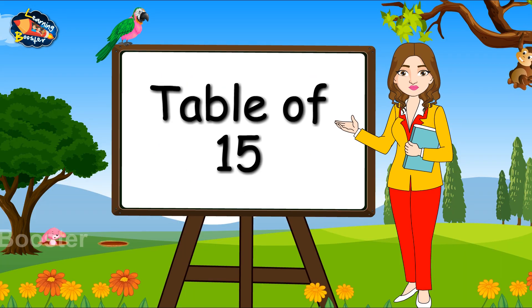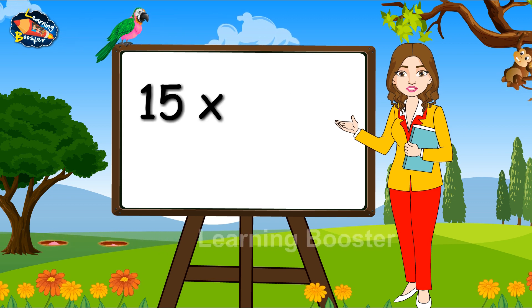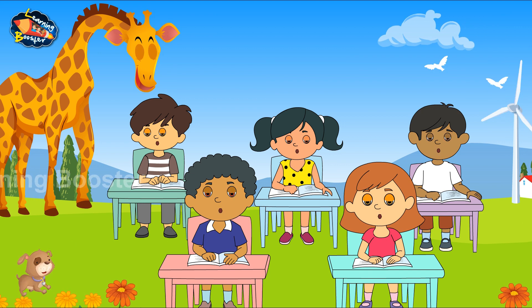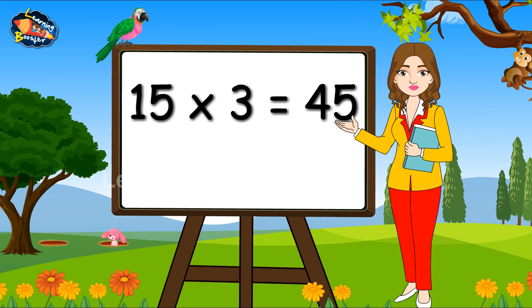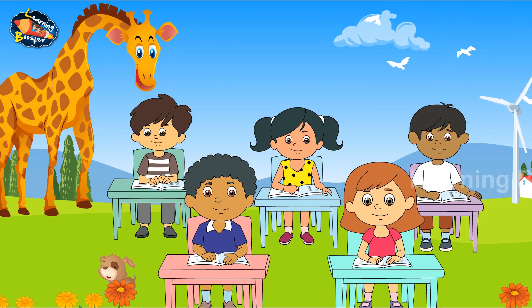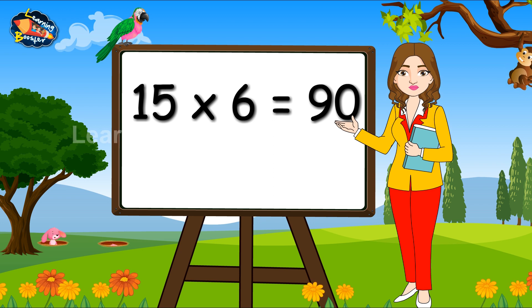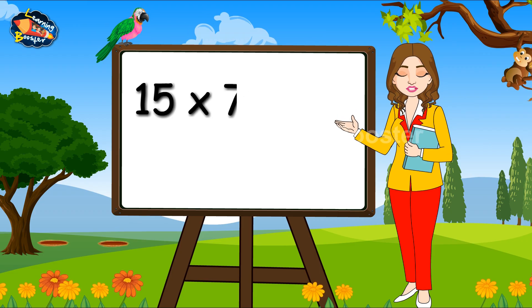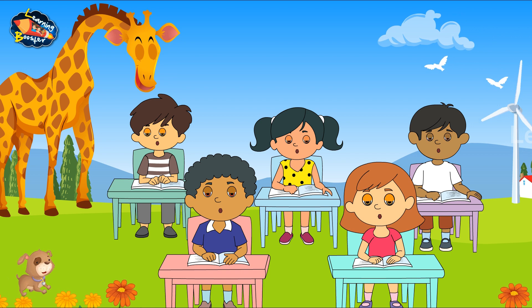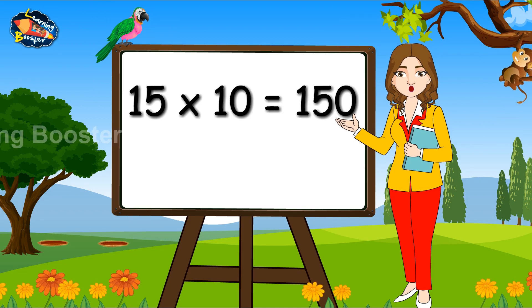Table of 15. 15, 1s are 15. 15, 2s are 30. 15, 3s are 45. 15, 4s are 60. 15, 5s are 75. 15, 6s are 90. 15, 7s are 105. 15, 8s are 120. 15, 9s are 135. 15, 10s are 150.